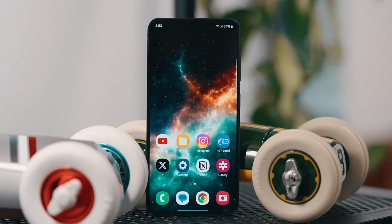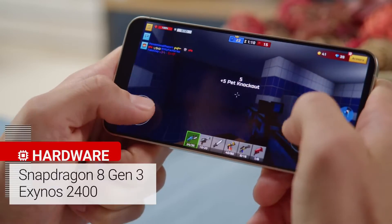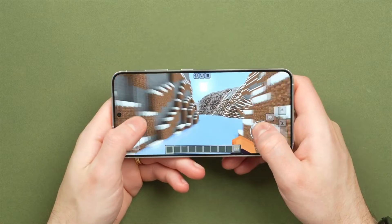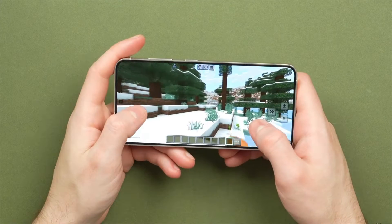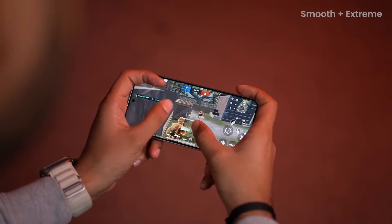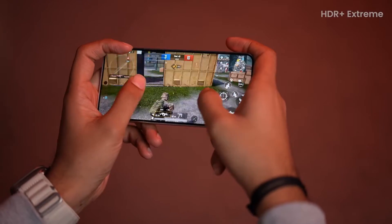Samsung's S24 series just got a major chip upgrade with Qualcomm's Snapdragon 8 Gen 3 for Galaxy. This beefed-up chip is tailor-made for Galaxy gadgets, promising top-notch performance and battery life. My time with the S24 was a breeze.